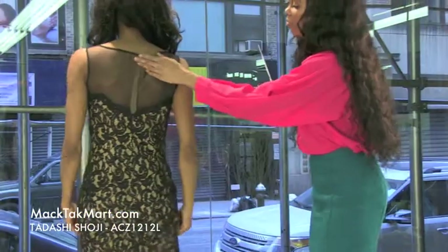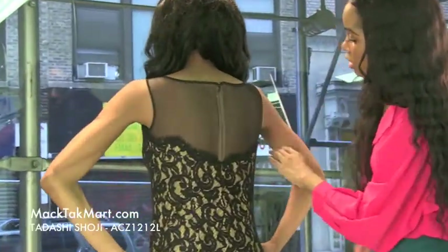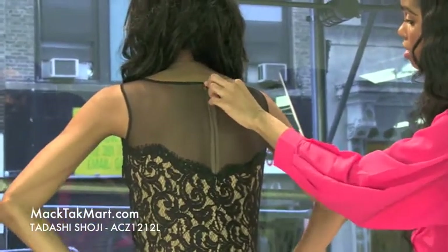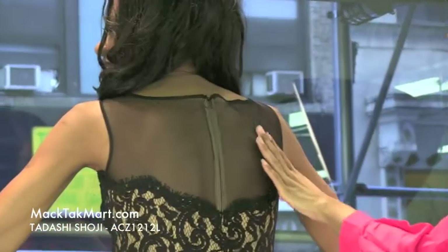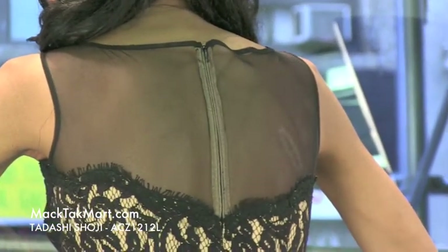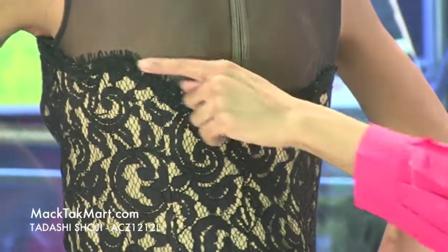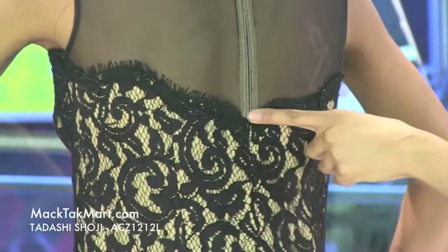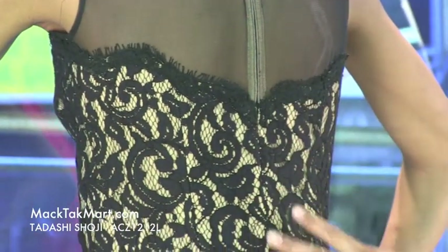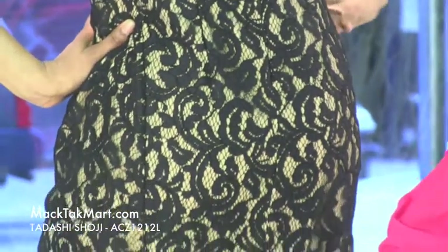If we turn around, you can see that the zipper is somewhat invisible. It starts at the higher end of the back, and the back is completely sheer, showing a nice hint of skin. The scalloped border continues through the midsection of the back, and the lace work is all throughout the body of the dress — it's absolutely gorgeous with so much movement.